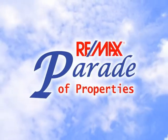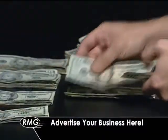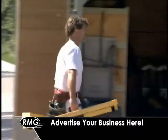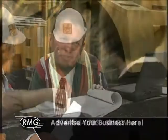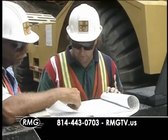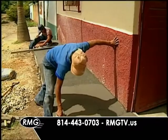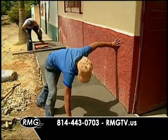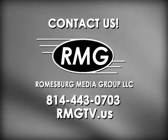The RE-MAX Parade of Properties is where people look every week for some of the best real estate listings on the market. But it's also a great way to advertise your business. If you are a business or contractor that caters to homeowners or homeowners-to-be, contact Roomsburg Media Group at 814-443-0703 or visit us online at rmgtv.us to learn how your business can be on the RE-MAX Parade of Properties.